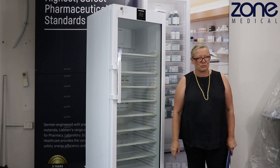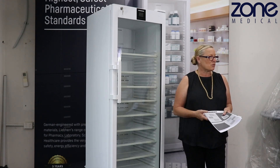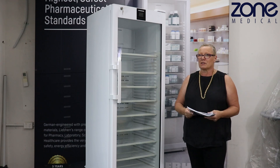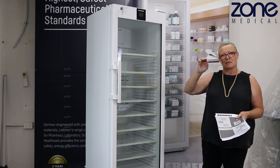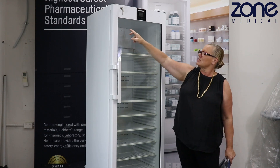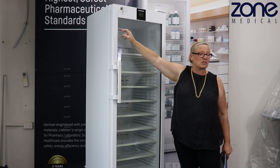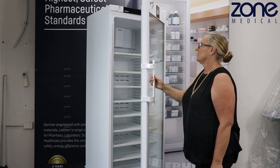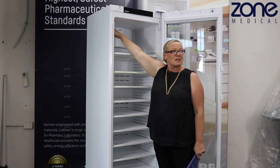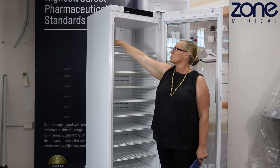They're absolutely beautiful. In comparison to the older model, the older model is about 386 litres — this is 420 litres. In the document you'll see that it says the net or gross is less, but that's because they haven't counted to the top line. You can actually load these right to the top of the fridge. If you have a look inside, you'll see there's a load line to the top, so that's where they can load their products to, whereas before it was only about halfway.